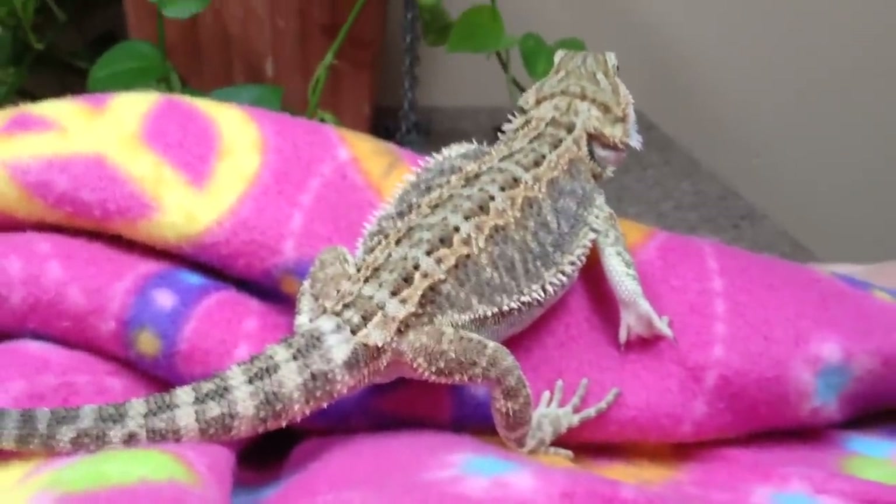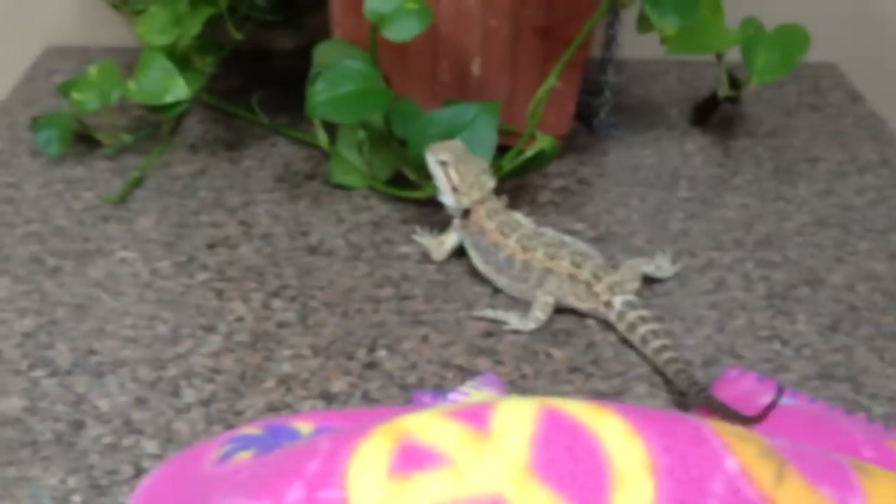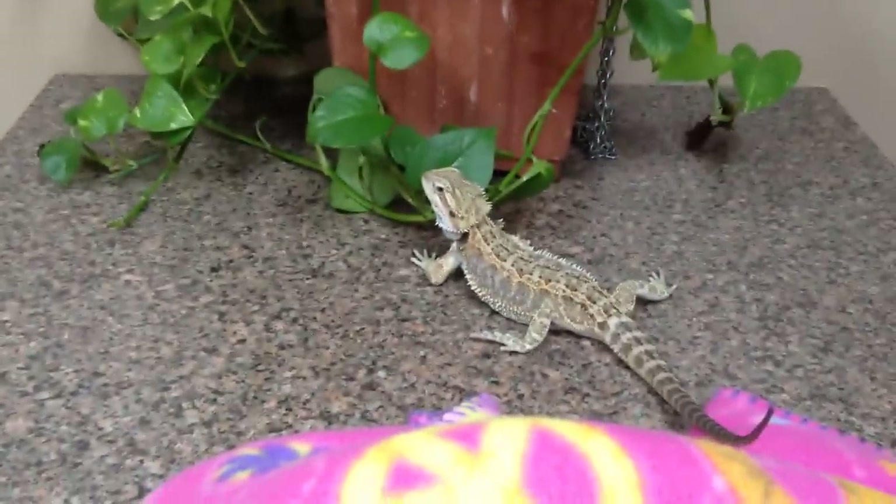She was brought in because her stools look really strange, and I will back them up having seen the stool but not taking a picture. Her stool was really, really greenish and icky.